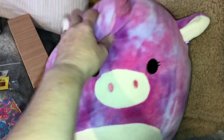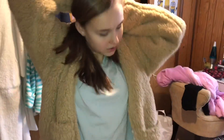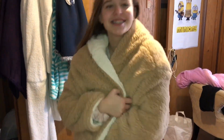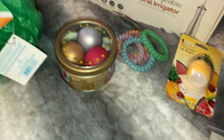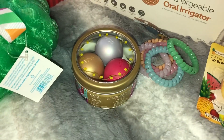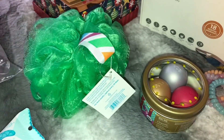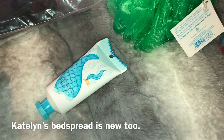She got this Squish Mallow pillow from my sister — these things are super soft. My sister gave her this jacket and it's reversible, almost just like a blanket. Then some of this stuff came in her stocking. The EOS didn't come in her stocking but that was a holiday blend. And then she got the little scrubby thing, which did come in her stocking.